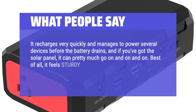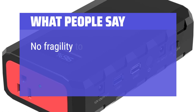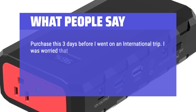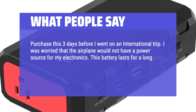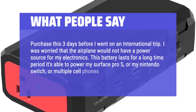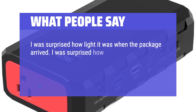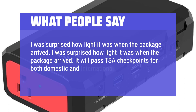Best of all, it feels sturdy and well-made — like you're holding real quality materials in your hand. No fragility to worry about, no finicky controls. I purchased this three days before an international trip, worried the airplane wouldn't have a power source. This battery lasts a long time and can power my Surface Pro 5, Nintendo Switch, or multiple cell phones. I was surprised how light it was when the package arrived. It will pass TSA checkpoints for both domestic and international travel. I highly recommend this product.